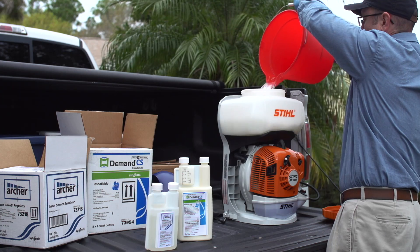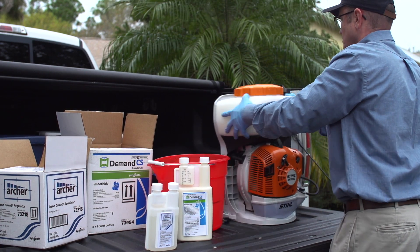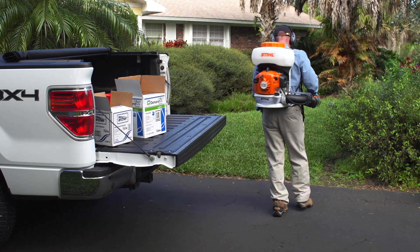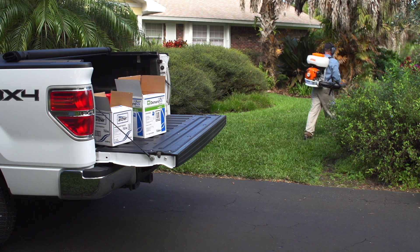After that, you can add the remaining water, securely reinstall the cap, and agitate the tank one more time to finish mixing. Now you're ready to apply, but keep in mind that you may need to refill your tank depending on the size of the treatment area.